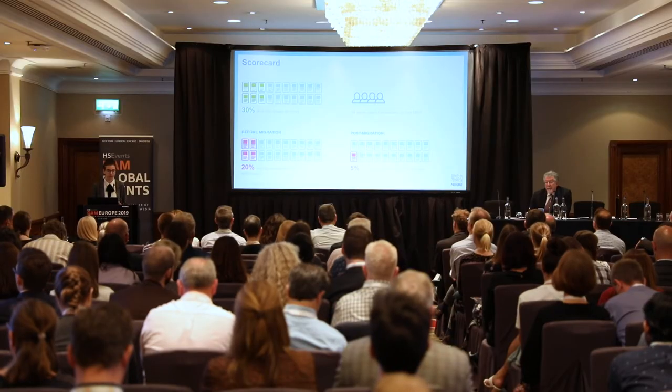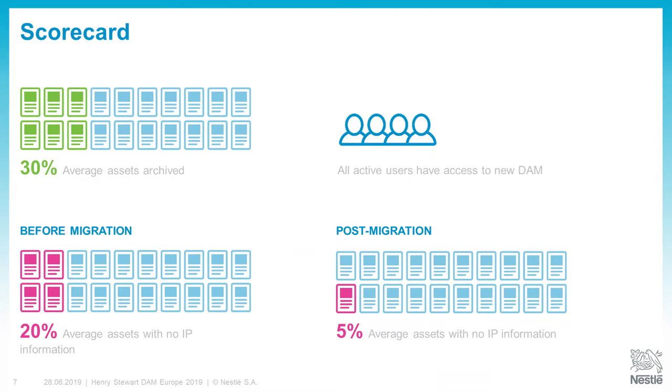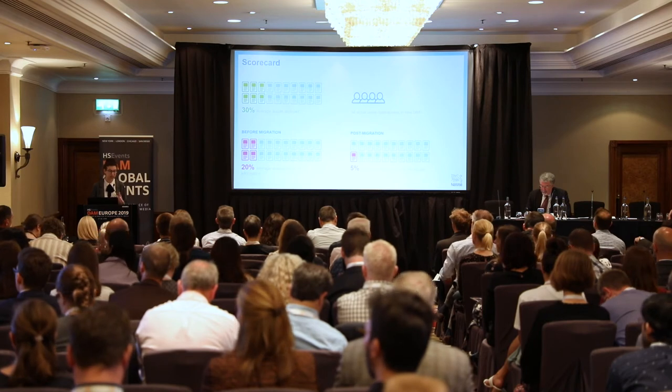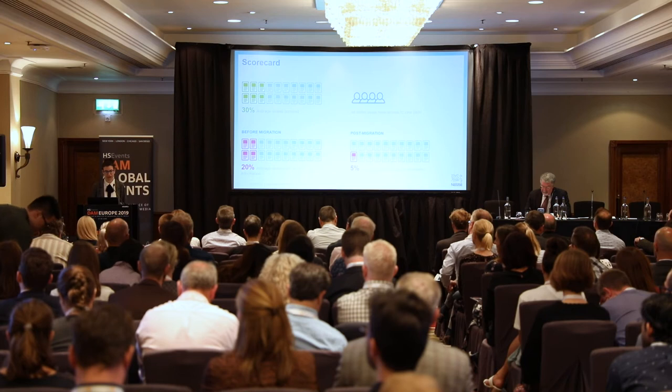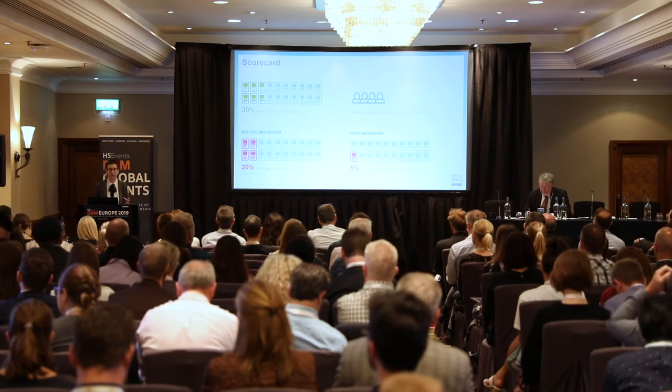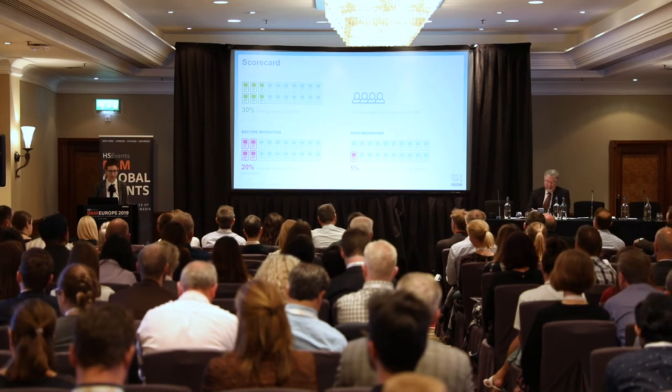After the migration, we archived approximately a third of all our assets — a very large amount that was no longer relevant. This was a good exercise that we need to do more regularly than every five or six years when we change systems. Another major improvement was IP rights documentation. Previously, approximately 20% of our assets had no documented rights and we lost a lot of time. Now, after the migration, all new assets uploaded to the new platform have IP rights documentation — it is a mandatory feature of the new DAM.